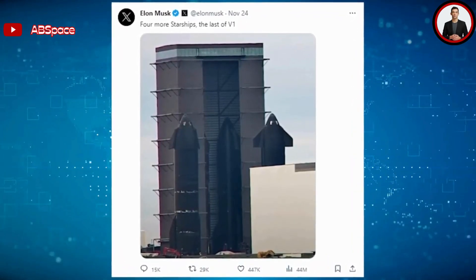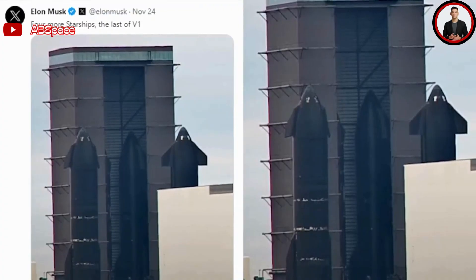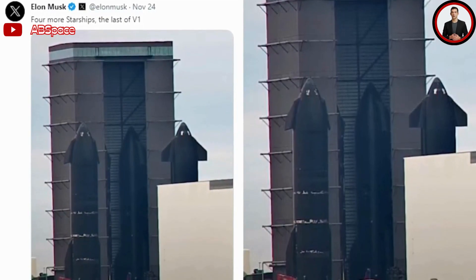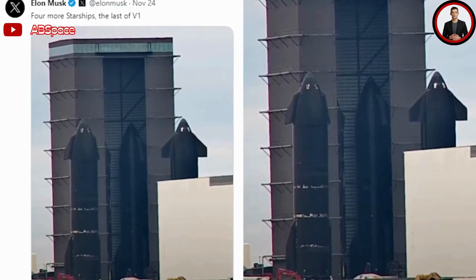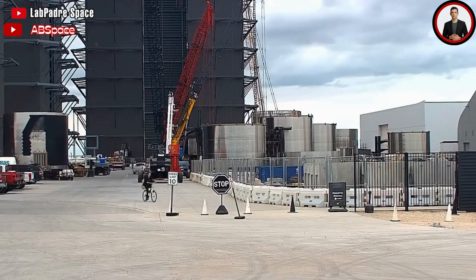SpaceX shared a photo of Starships inside the high bay, including S-28, S-29, S-30, and S-32, declaring 'four more Starships, the last of V1.' This indicates that SpaceX will make changes to the Starship design and manufacture the next version of the vehicle in the near future.